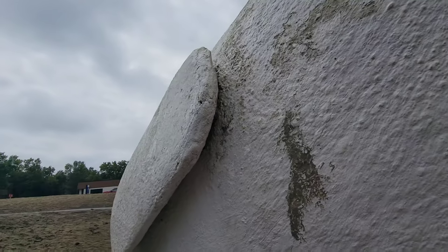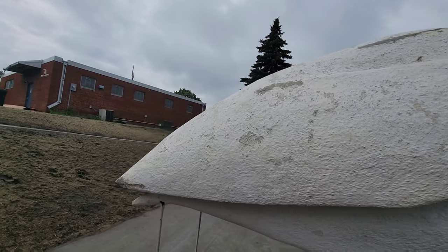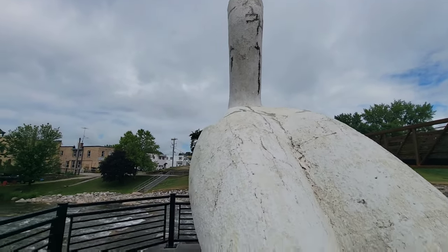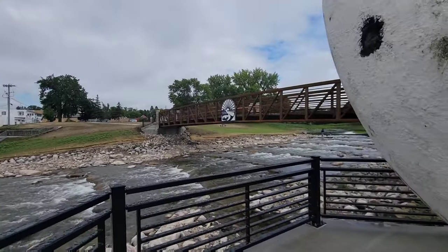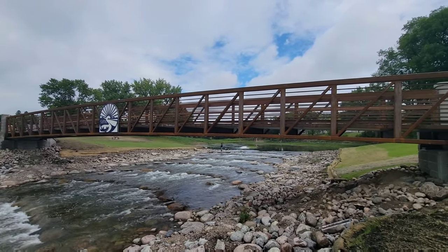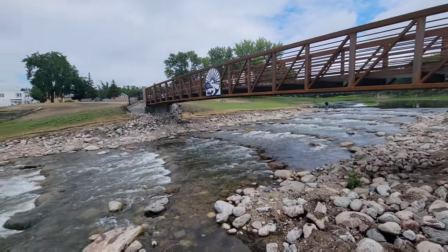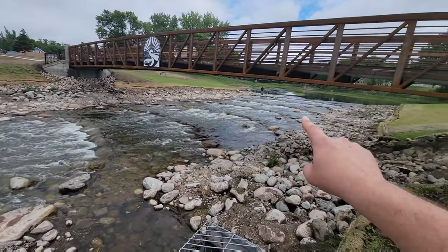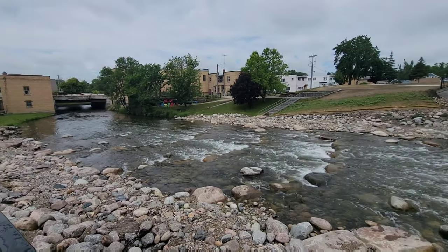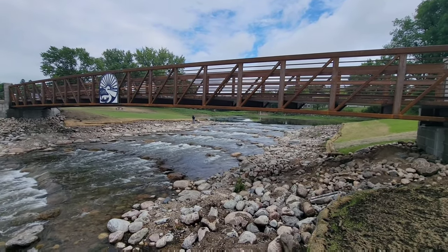Yeah, it looks like they did do some patchwork on him. There's Pelican Pete. And this is how the view is from here now — this is amazing, totally opened the place up. They put in some rapids here.